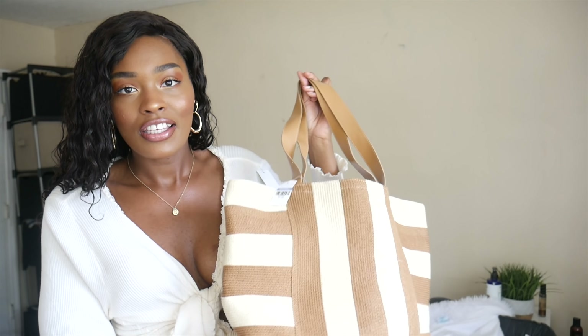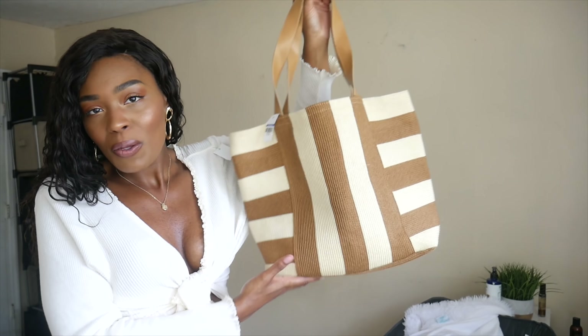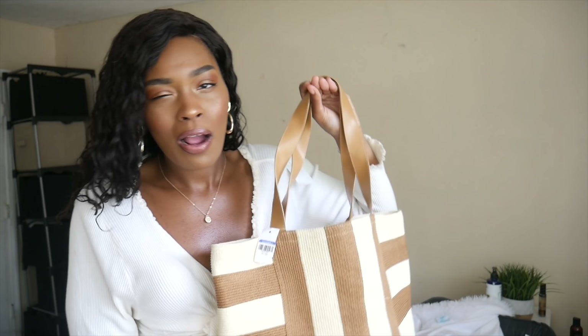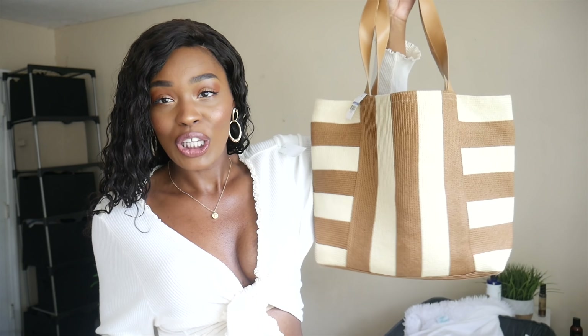When I saw this I said, 'You are going to Malibu with me.' I'm going to California for my birthday, and on my actual birthday I'm going to be in Malibu. I'm going to be taking this with me and I'm super excited to fill it up with random things I probably don't need at the beach, but it just looks entirely super cute.